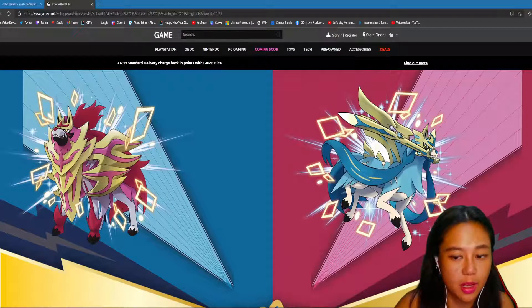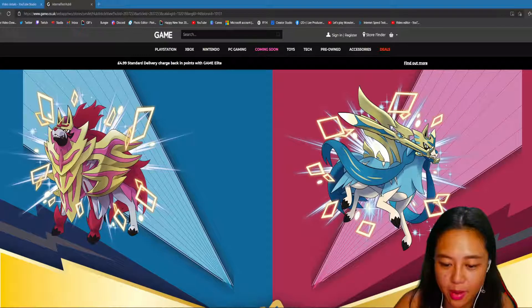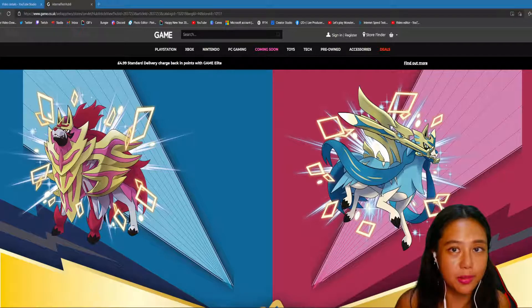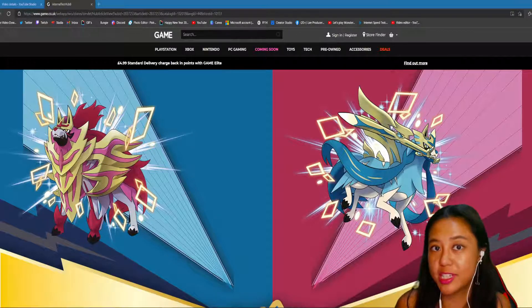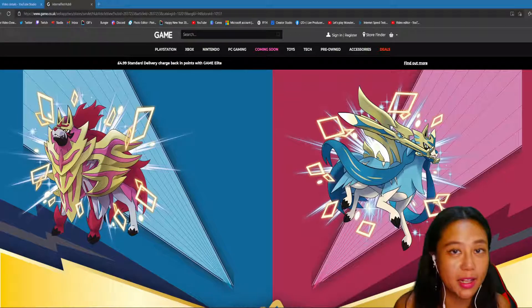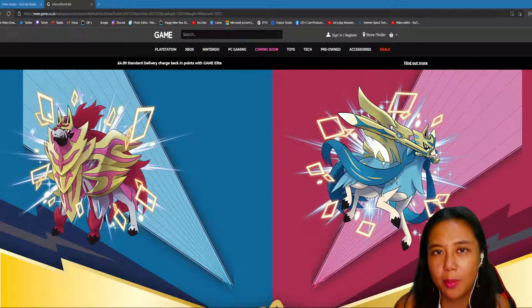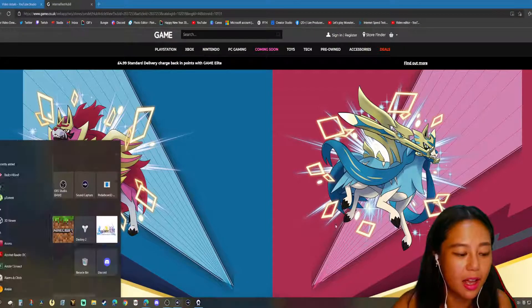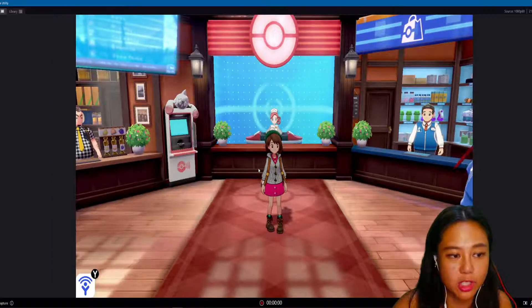You'll get a free code to receive either the Zacian or the Zamazenta shiny Pokémon. I'll write the link below in the description, so make sure you check it out before it expires. I think this will end on November 18, so hurry up guys.